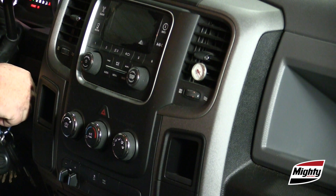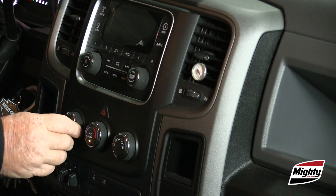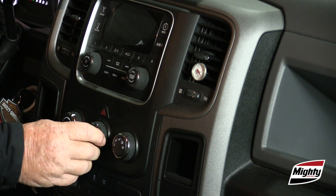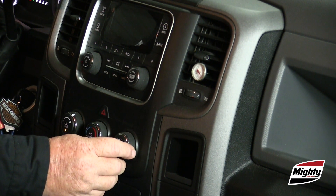In my case, I'm testing a 2013 RAM pickup. First, make sure the AC system is set for max AC — that is, the temperature is set to full cold, airflow is in the recirc mode rather than fresh air mode, and the blower is on high speed.